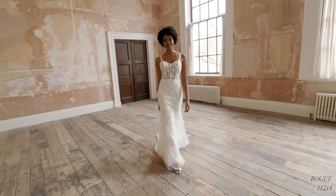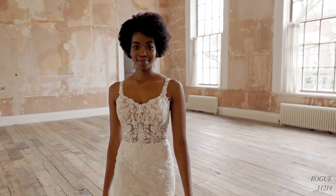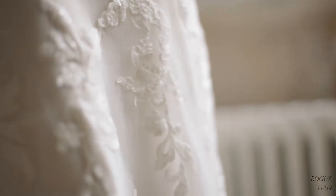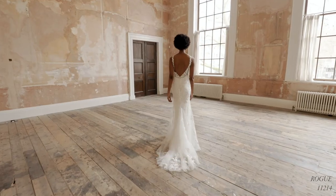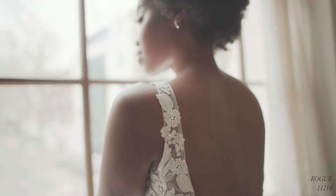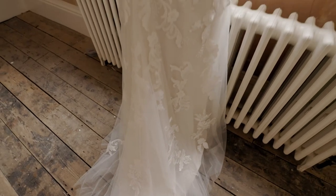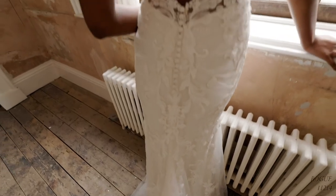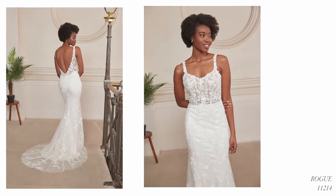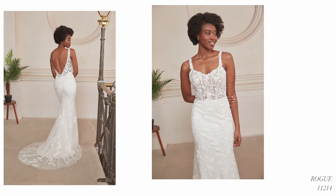Rogue, style 11214, is a relaxed and easy-to-wear lace fit and flare with a tempting sheer sweetheart bodice, finished with dainty lace-trimmed illusion straps. Abstract modern lace appliques float throughout the bodice down the soft tulle skirt, and delicate ruching brings feminine contouring below the waist at the back. A tulle sweep-length train continues past a jersey lining for a soft, textured look and amazing comfort. This dress can also be ordered with the front bodice lined to the side seams as 11214LND.